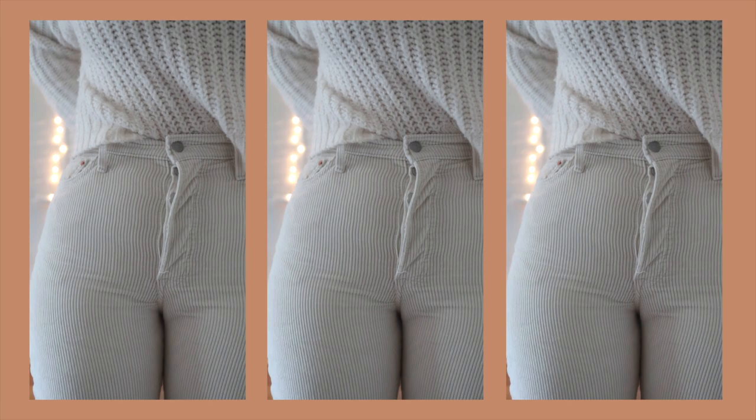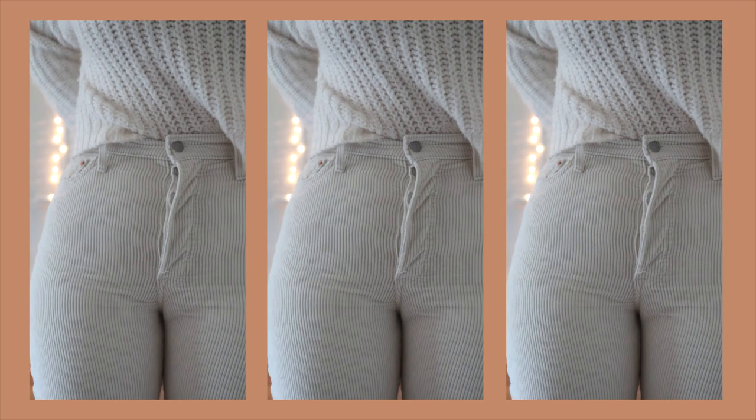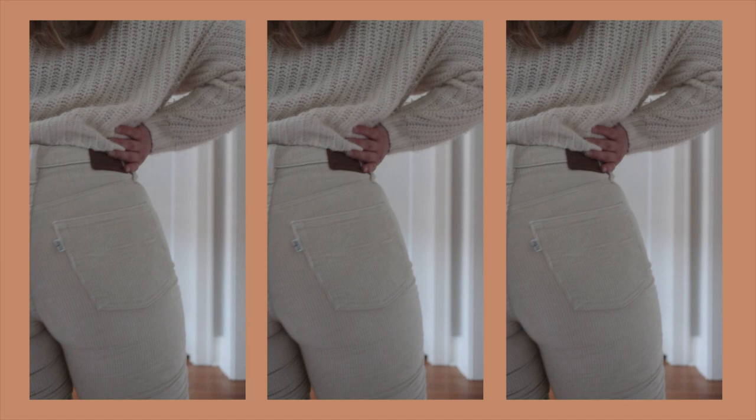The last pair I got — these are my newest pair. These came during quarantine shopping; I'm sure we've all been doing a lot of quarantine shopping. These are the Levi's ribcage jeans in their cord fabric, so they're corduroy, again with the button fly. Just really cute, kind of an off-white color.